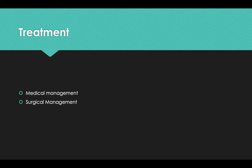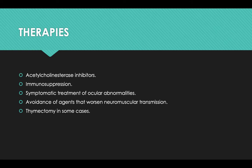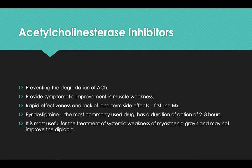Now we need to learn about the treatment aspect of myasthenia gravis. Treatment can be either medical management or surgical management. Therapies include acetylcholinesterase inhibitors, immunosuppression, symptomatic treatment of ocular abnormalities, avoidance of agents that worsen neuromuscular transmission, and in some cases thymectomy. Acetylcholinesterase inhibitors act by preventing the degradation of acetylcholine, providing symptomatic improvement in muscle weakness. Their rapid effectiveness and lack of long-term side effects make them the first line of management.